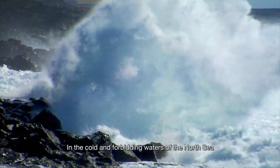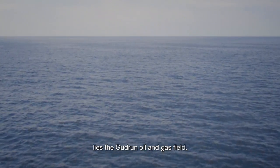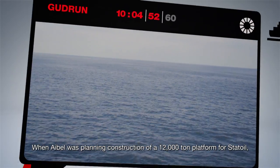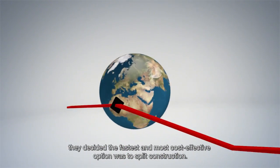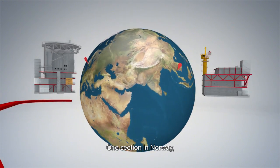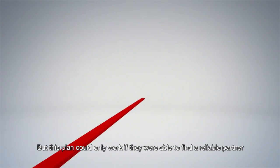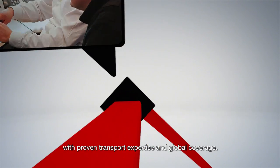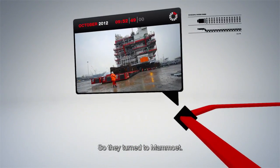In the cold and forbidding waters of the North Sea lies the Gudrun oil and gas field. When Able was planning construction of a 12,000-ton platform for Statoil, they decided the fastest and most cost-effective option was to split construction — one section in Norway, the other half a world away in Thailand. But this plan could only work if they were able to find a reliable partner with proven transport expertise and global coverage. So they turned to Mammut.